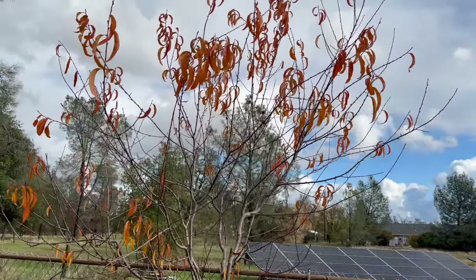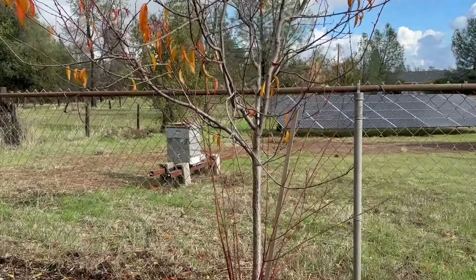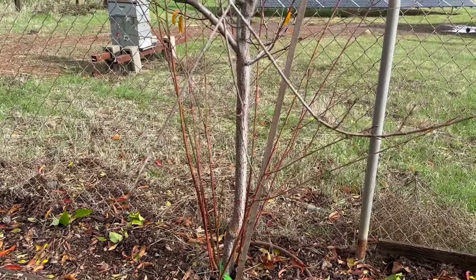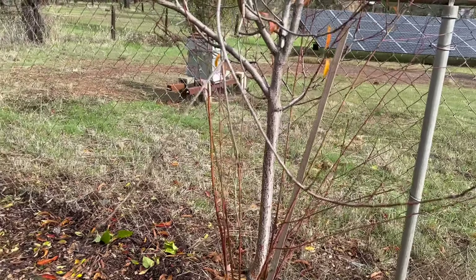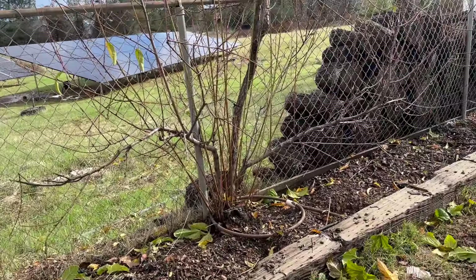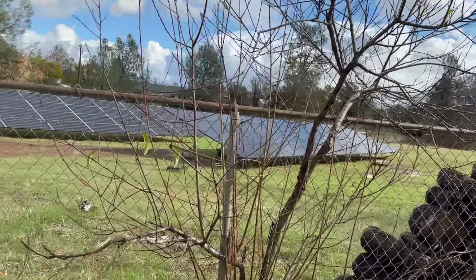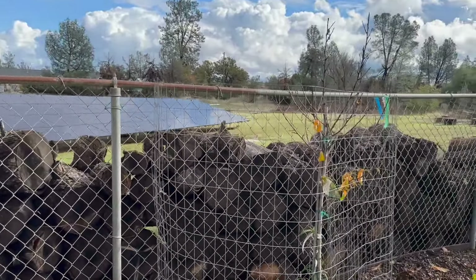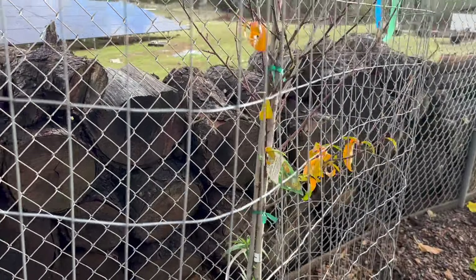This is a peach tree we planted. See all those suckers from the bottom? I actually need to cut those back when it's not rainy. This other one we nursed back to health — it's almost like a peach bush, but it did produce peaches and we ate them and they were pretty good. We also have this little flavor top nectarine tree.